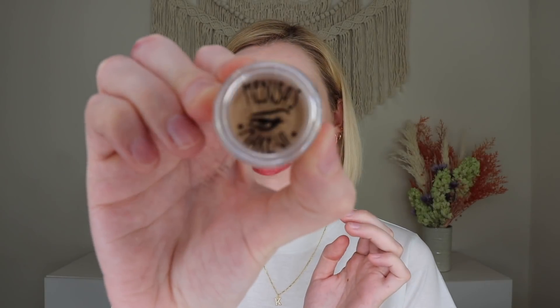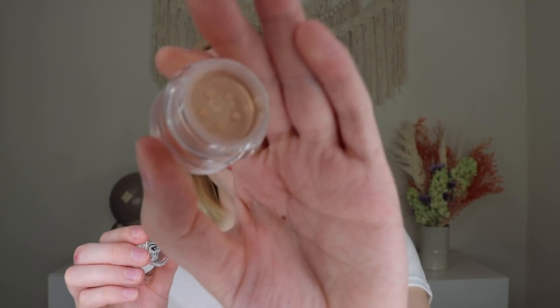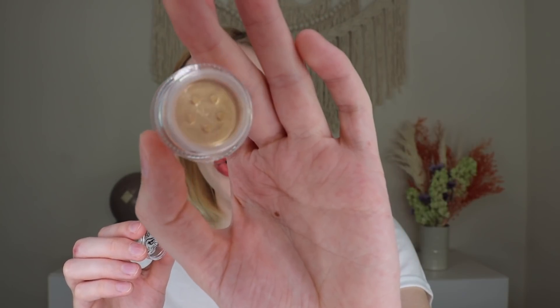Another Medusa's Makeup product — this is their Eye Dust in the shade 'Rising Sun,' which retails for $9. It's basically a loose pigmented powder, kind of like a gold champagne color. I'm not somebody who reaches for potted eyeshadows because I prefer palettes, but I actually really do like this shade.